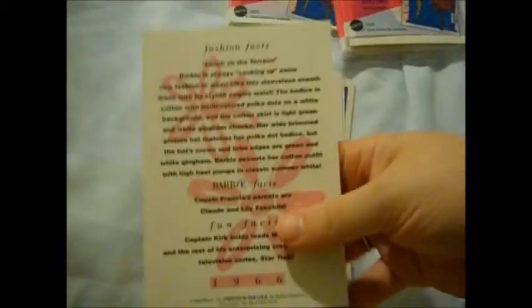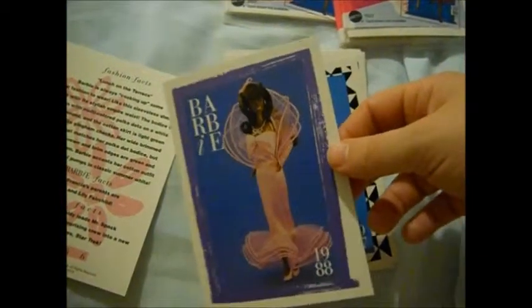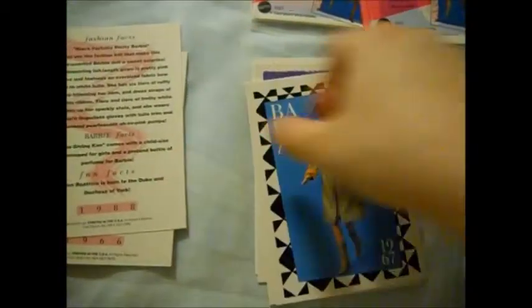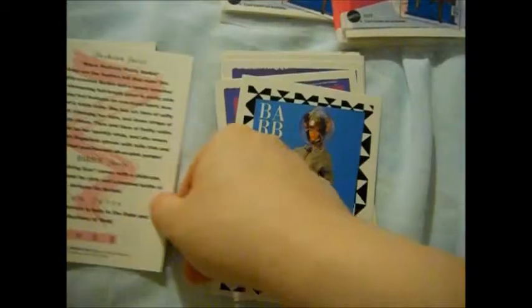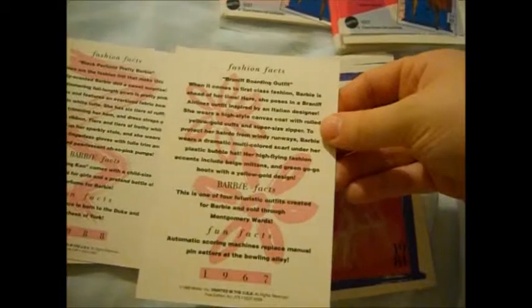Very nice. This is Lunch on the Terrace — Perfume Pretty Barbie. I had Perfume Pretty Barbie; I had the Caucasian blonde-haired one, but I definitely had Perfume Pretty Barbie. I totally remember her. This is Black Perfume Pretty Barbie. Seriously, did we have to make that distinction? I'm just curious why she had to be known that way — could she just have been Perfume Pretty Barbie? So annoying.